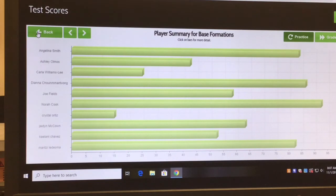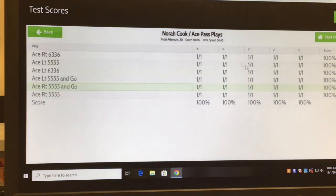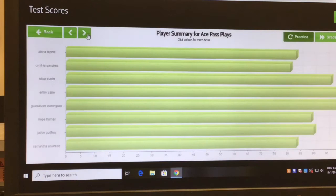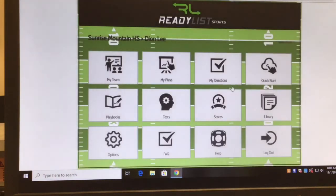Going back to another test — Ace formation: Nora Cook got 30 out of 30. She's doing a great job learning the ace formation plays and where everybody lines up. This is a great analysis of each player. I can go through every individual player on the team that has been graded, and we're grading out pretty high in this particular section.